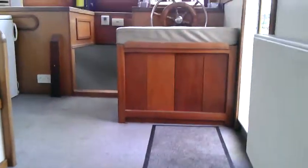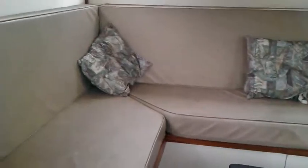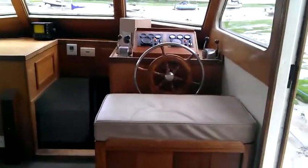The engine room is there to the port side as we come up into the main saloon. Full seating all round. There's a fridge there at the front with the helm position.